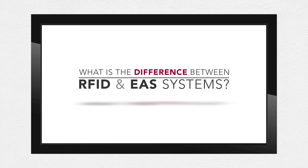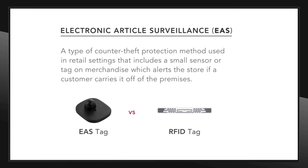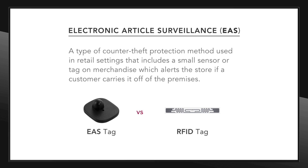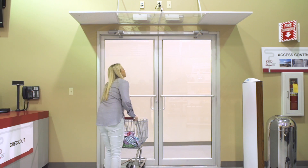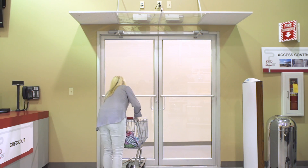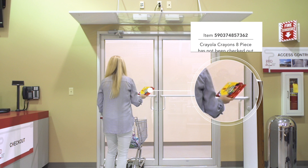You might ask: what's the difference between RFID and existing EAS systems? If someone steals a garment or anything else from the store, EAS will certainly sound the alarm. The difference is that an RFID-enabled system will not only tell you that something is gone and sound the alarm — it will tell you what is gone, and the inventory can be adjusted. This is real closed-loop management, closed-loop control of the store floor environment.